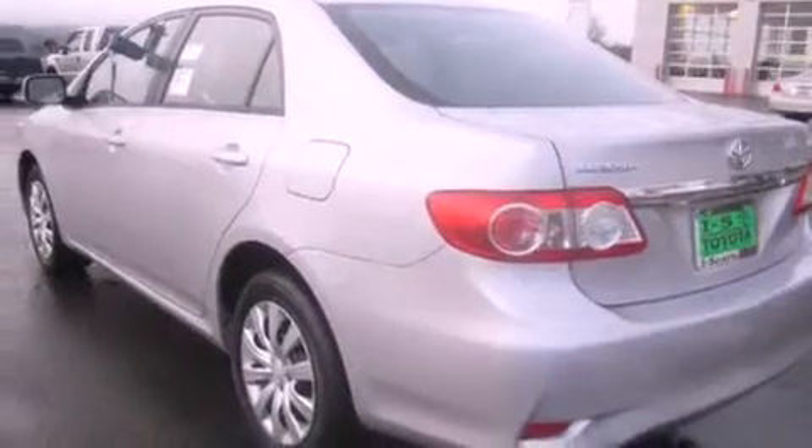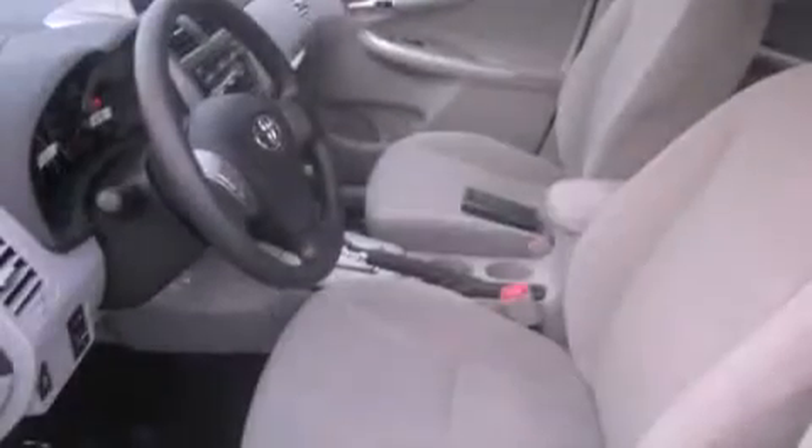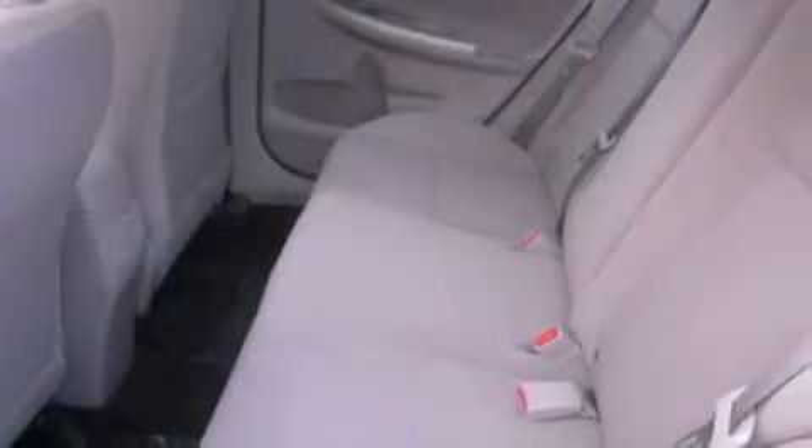All of the following features are included: alloy wheels, steering wheel mounted controls, a rear window defroster, a CD player, an anti-lock braking system, and cruise control.